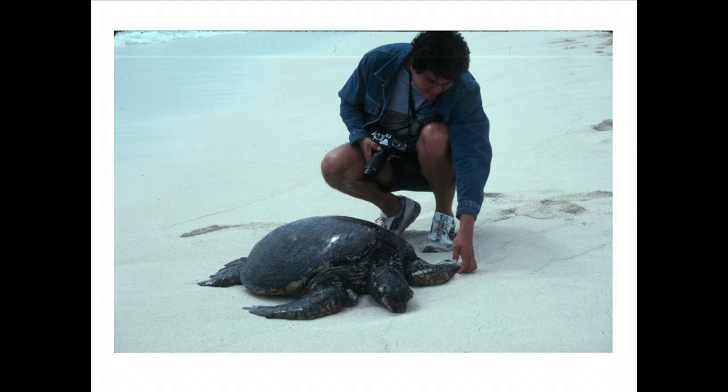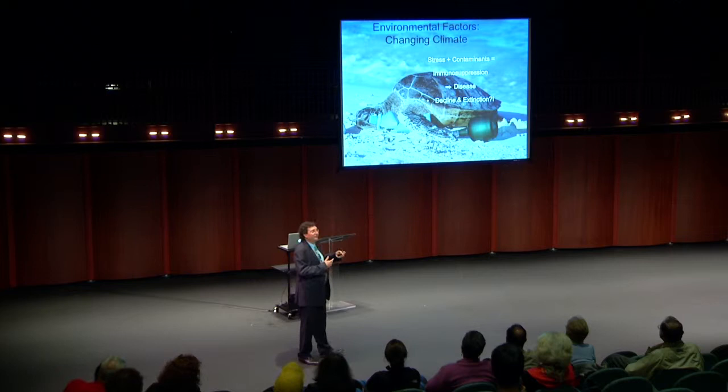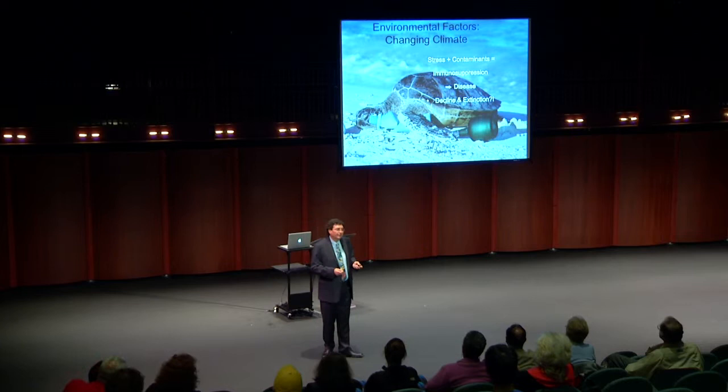This turtle photographed in Hawaii has growths — some small, some larger — called fibropapilloma. We just received a National Science Foundation grant of $1.4 million to work on the macroecology of disease, looking at pathogens on a global scale. Twenty years ago, ecologists recognized disease merely as one environmental factor. But because of all the changes happening to our planet, there is now enormous interest among ecologists in this field.